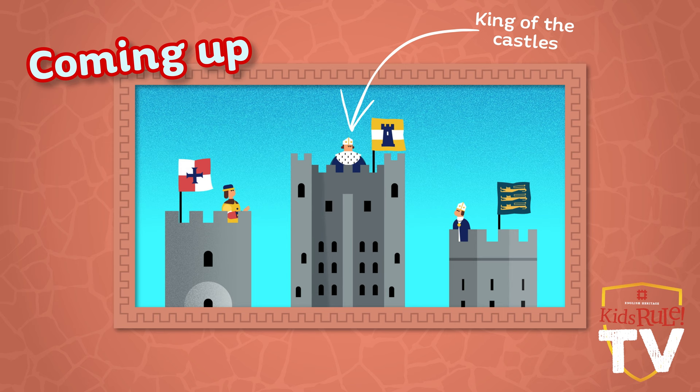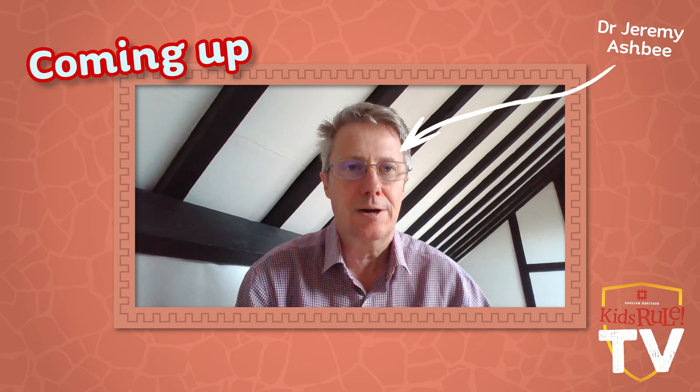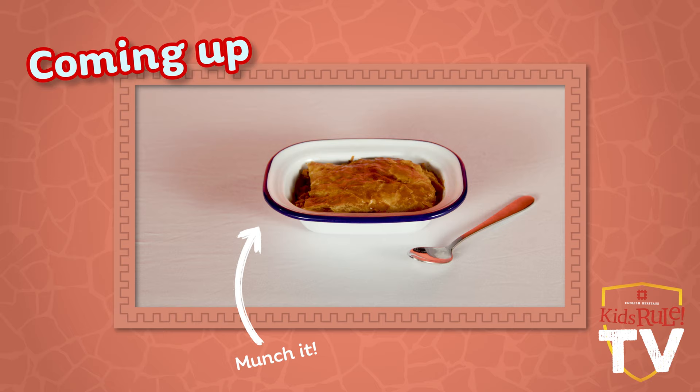Coming up in today's show, we'll be lowering the drawbridge and crossing the moat as we step inside the wonderful world of medieval castles. Joining us is castle lover and expert in medieval archaeology, Dr. Jeremy Ashby. We'll discover who was who in castle life and reveal how these fantastic fortresses were defended. We'll also show you how to make your very own castle out of cardboard and share a tasty recipe for a medieval pie. So let's begin this week's show.